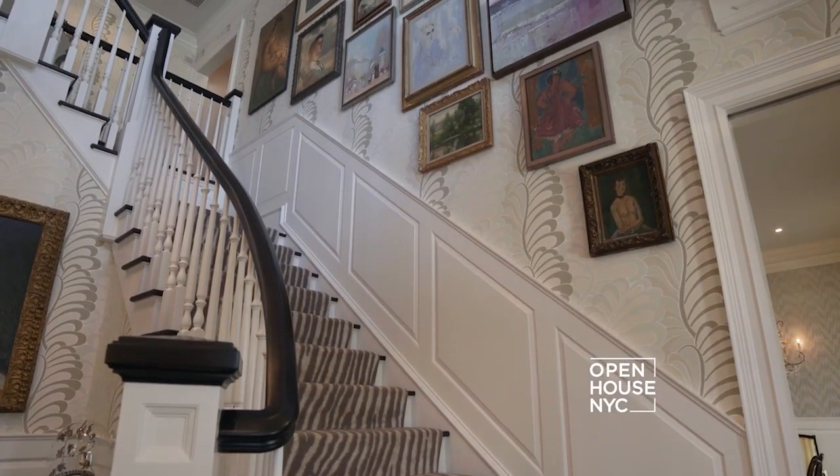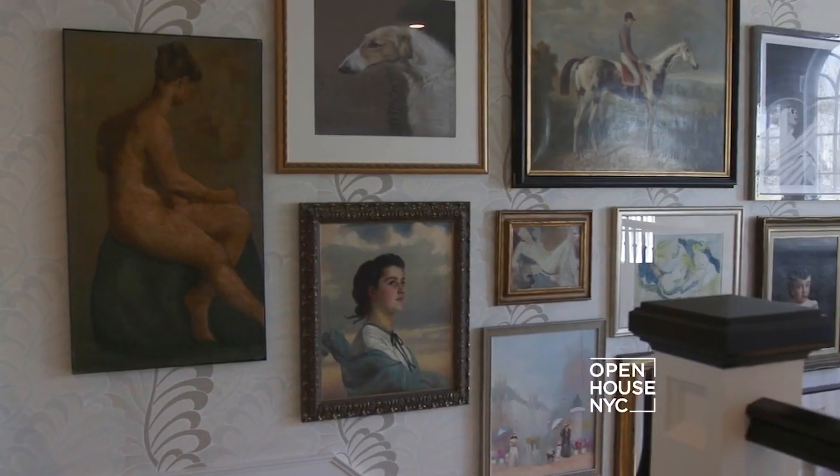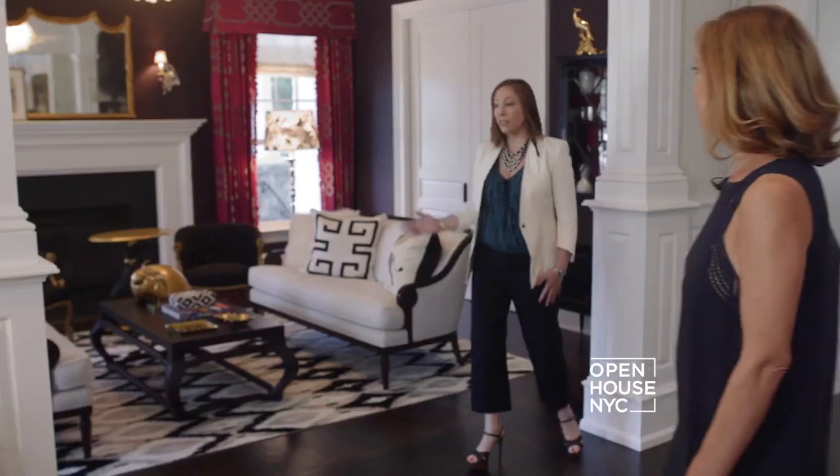The lantern also draws your eyes up to the second level and creates a great moment for art on the wall. The design goal here was to set the tone for the rest of the house, and there's a really gracious flow to the dining room, the kitchen, and to the living room.